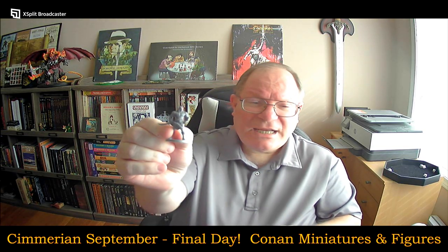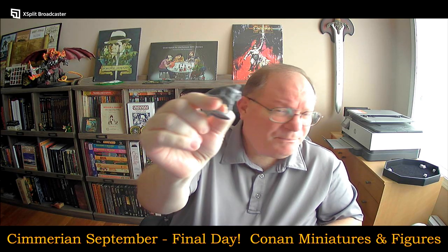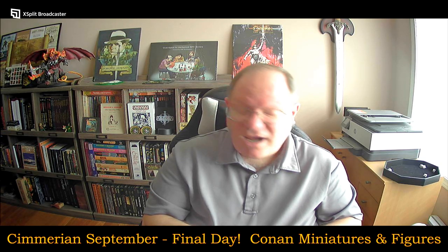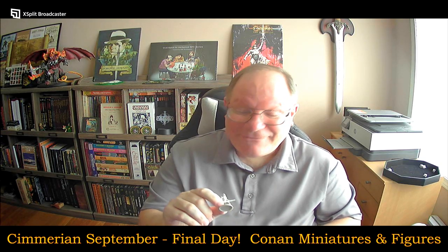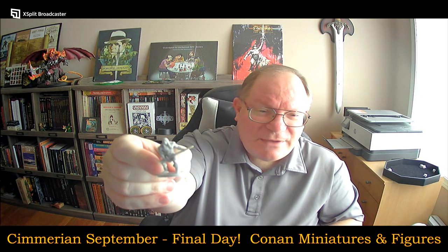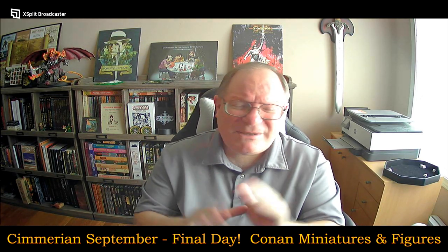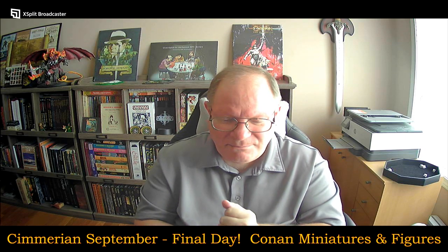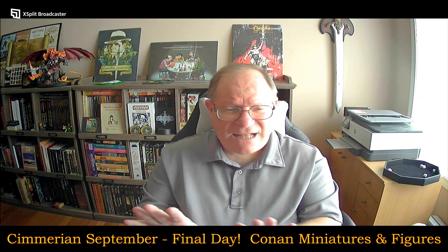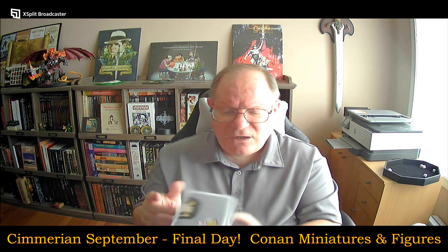I have these two Monolith Conans. These came from the Monolith Conan board game, unpainted, because I'm just that kind of person who never gets around to painting minis. There were two that came in that set. I will return them to the set, and maybe someday I'll get around to painting them.